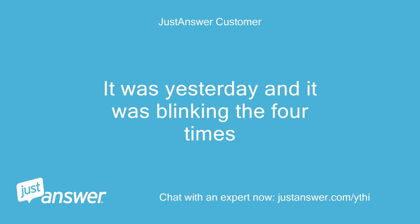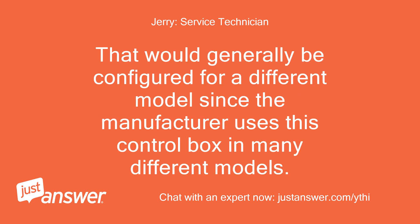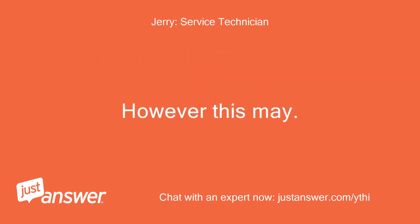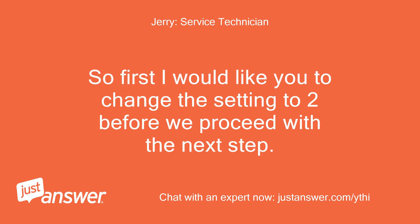It was working yesterday and it was blinking 4 times. I am not sure why the stove would be set at a setting of 4 — that would generally be configured for a different model, since the manufacturer uses this control box in many different models. However, this may or may not be the problem you are having with the stove not lighting. So first I would like you to change the setting to 2 before we proceed with the next step.